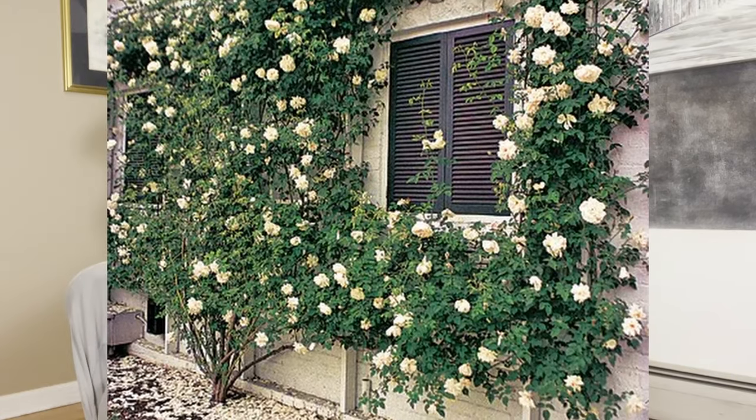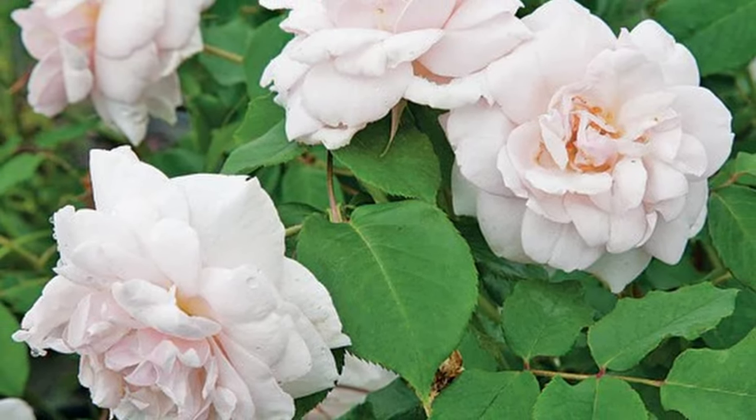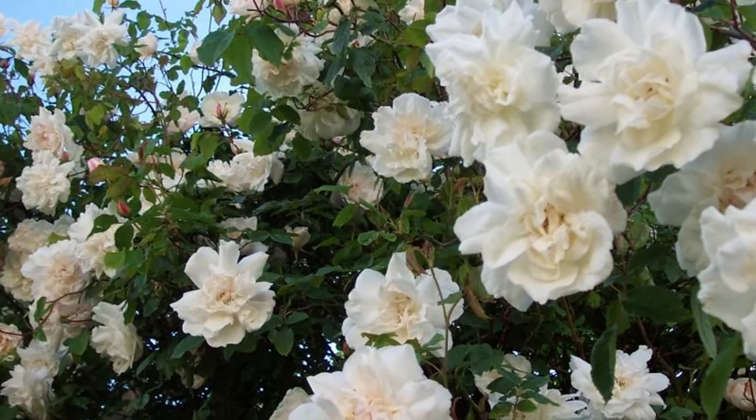The last rose on the list is Madame Alfred Carrière — I think it's a French rose. It's a climbing noisette rose and it is gorgeous. If I were to choose a climbing rose — and I do have a spot planned for one — I would want it to be absolutely fragrant, and this is an amazing fragrant rose. The color isn't necessarily what I want for that location, which is why I'm not entirely sure about choosing it for that spot.